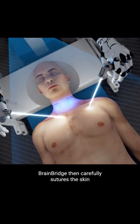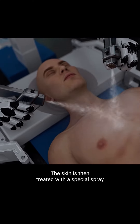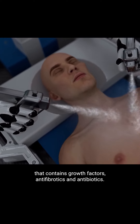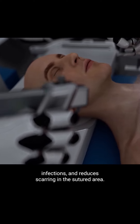Greenbridge then carefully sutures the skin to conceal the complex rewiring beneath the surface. The skin is then treated with a special spray that contains growth factors, antifibrotics, and antibiotics. This spray promotes faster skin healing, prevents infections, and reduces scarring in the sutured area.